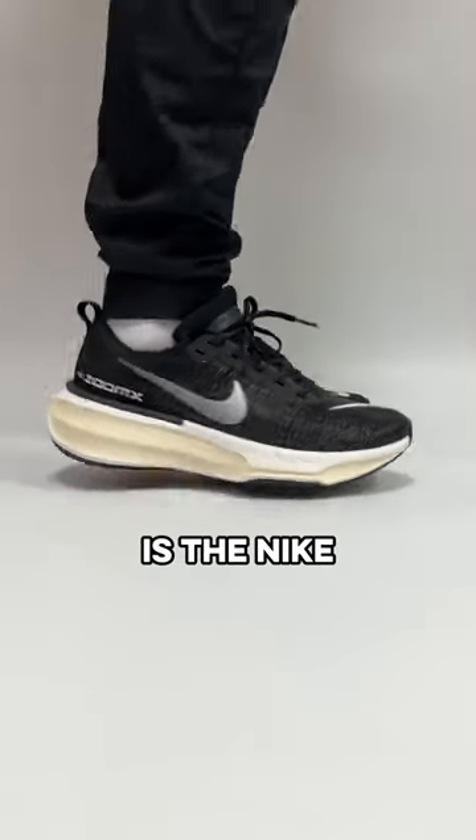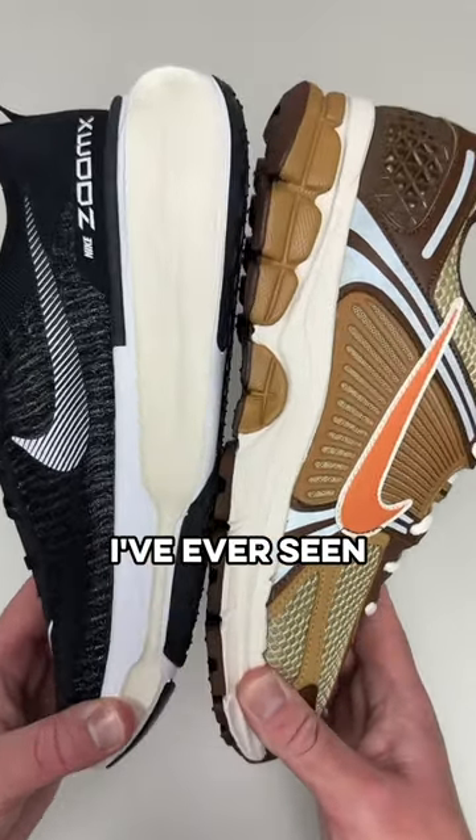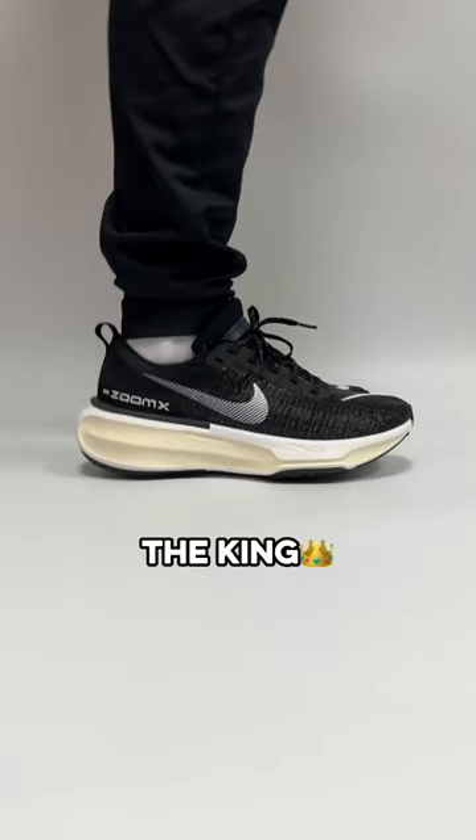The next shoe is the Nike Invincible 3, which looks absolutely insane. The outsole is one of the biggest I've ever seen, and plenty of people call this the king when it comes to comfort.